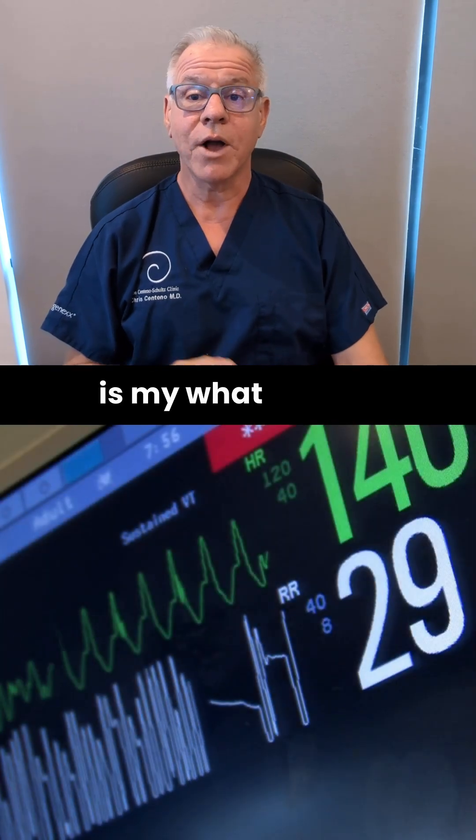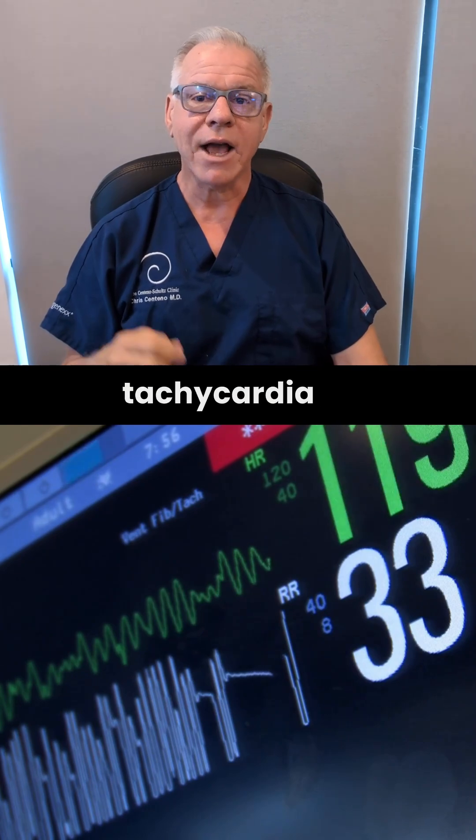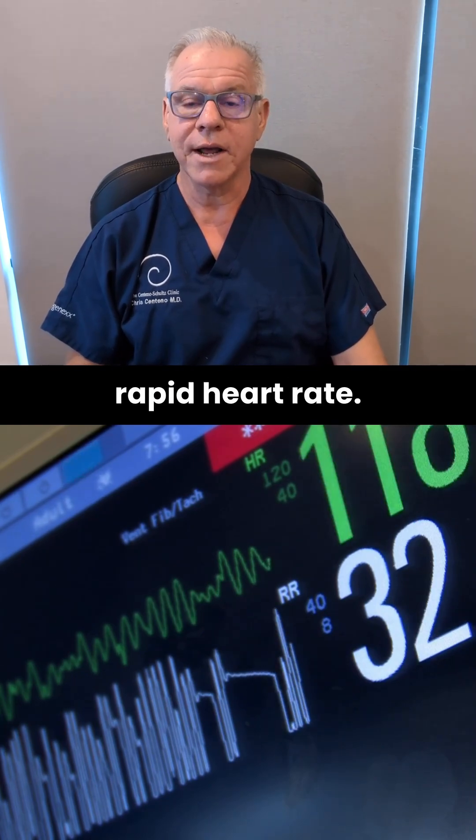Hi, it's Dr. Centeno, and this is my What Causes CCI series. Today, we're going to jump into tachycardia, or rapid heart rate.